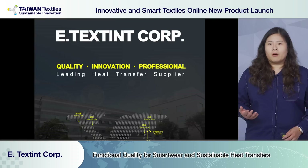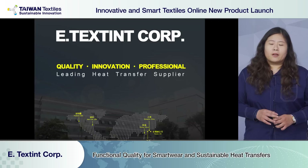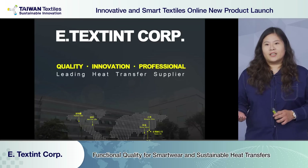Before beginning with our presentation, I would like to show you a short video for our better understanding on E-testing's company background and how we produce heat transfer. So sit tight and enjoy.